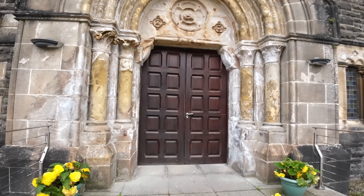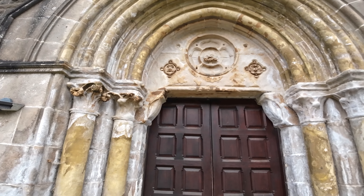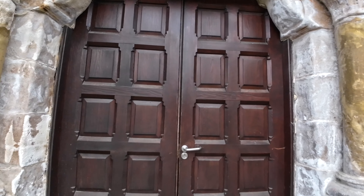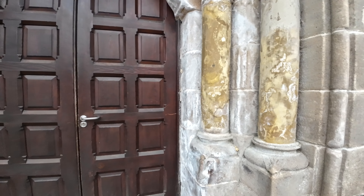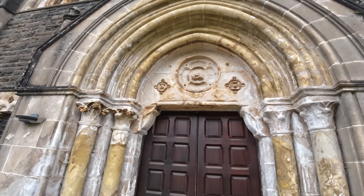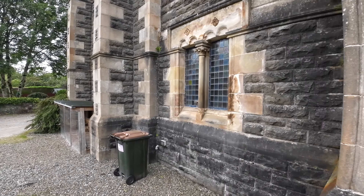Is it open? That's got decent age - 14th century I would have thought. Can you get in? No, you can never go in churches. Yeah, I like that. That's nice. I'll photograph it on the way back.